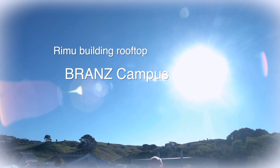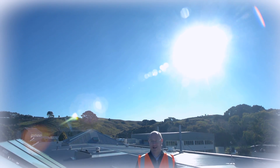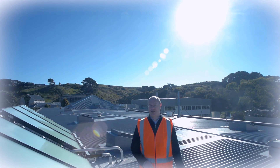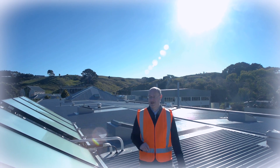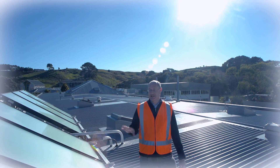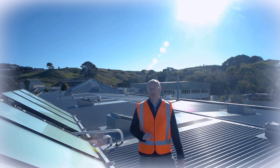New Zealand has very good solar resources. Even on a winter's day like today, these solar panels are receiving a considerable amount of energy. This particular panel is a solar water heating panel, in that the solar energy from the sun is converted directly into the water within the panel.